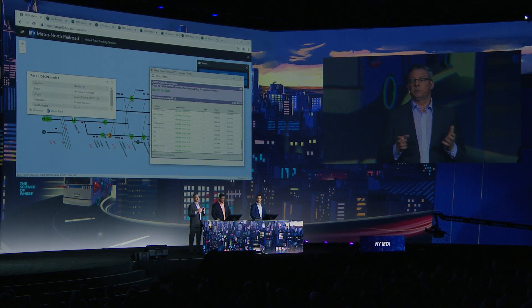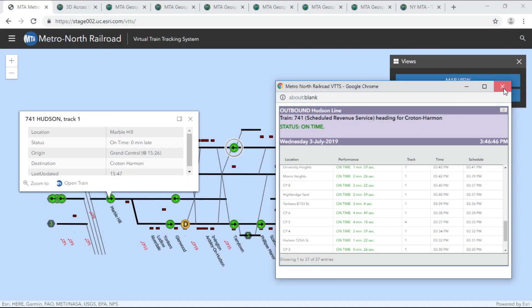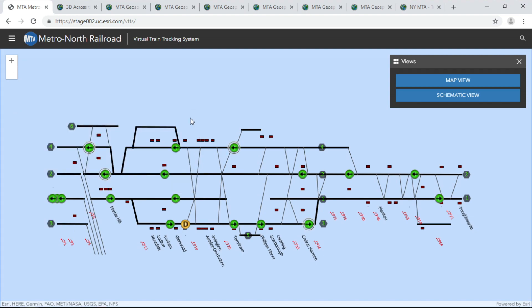Our trains are everywhere, above and below ground. And here with that part of our story is Jim. Thanks, Sean.